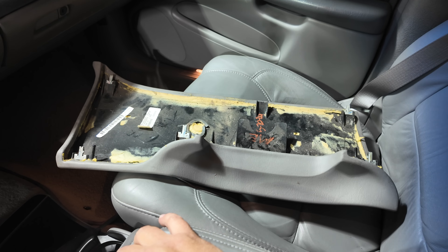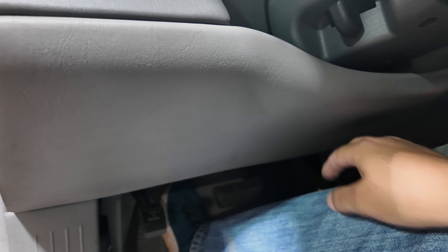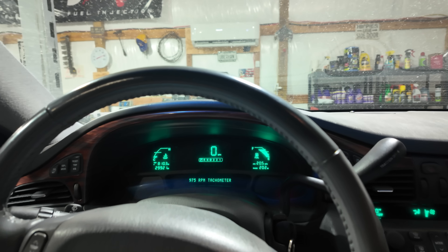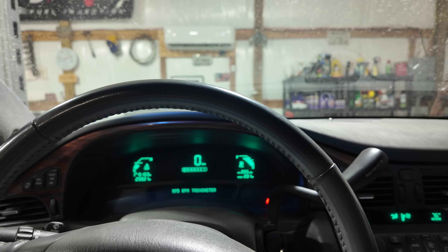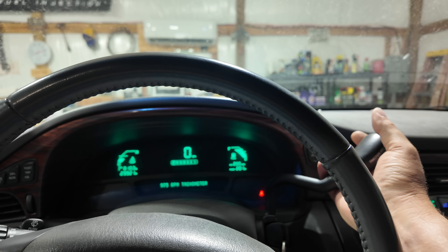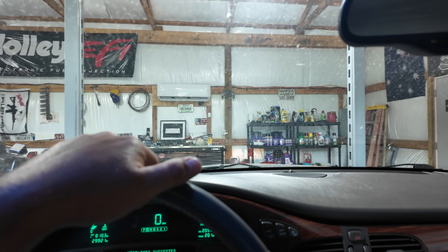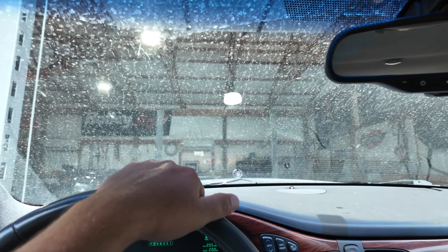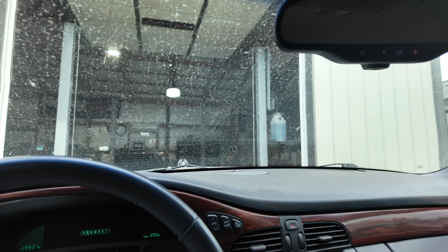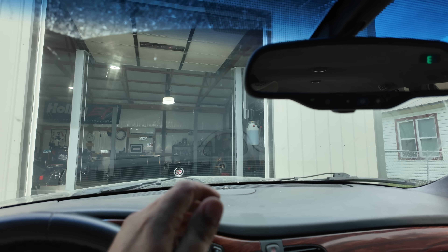Now we can install the knee bolster panel and be done with this car. There she is — time to roll her out. We got the window fixed, cleaned it up, got the air conditioning fixed, got the beautiful panel back on the bottom. All extra parts are stored. The garage door is opening — this car has been on my lift for a while. Unfortunately she needs a pretty good bath. Rolling it outside, it looks way worse out here — wow, it is absolutely filthy.